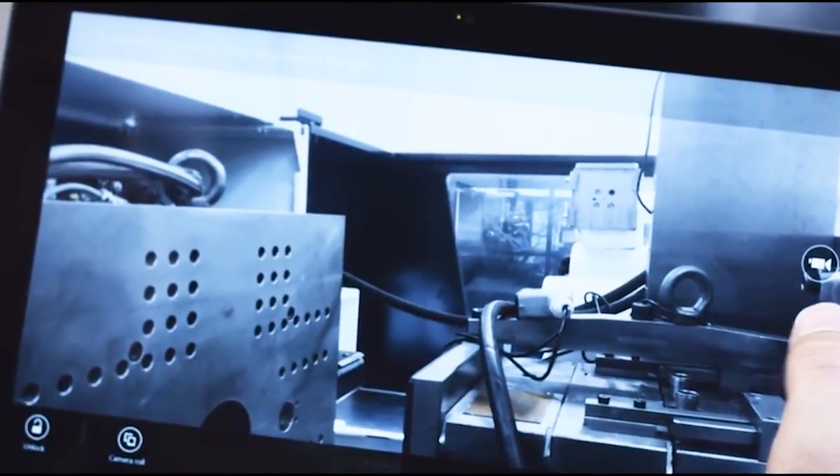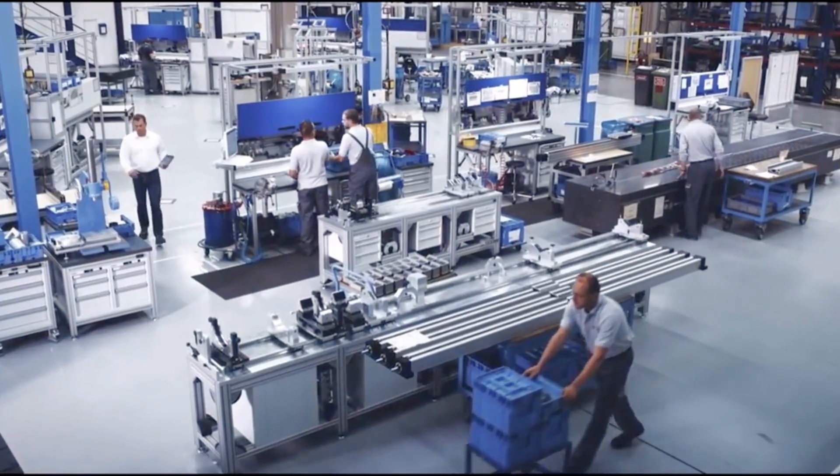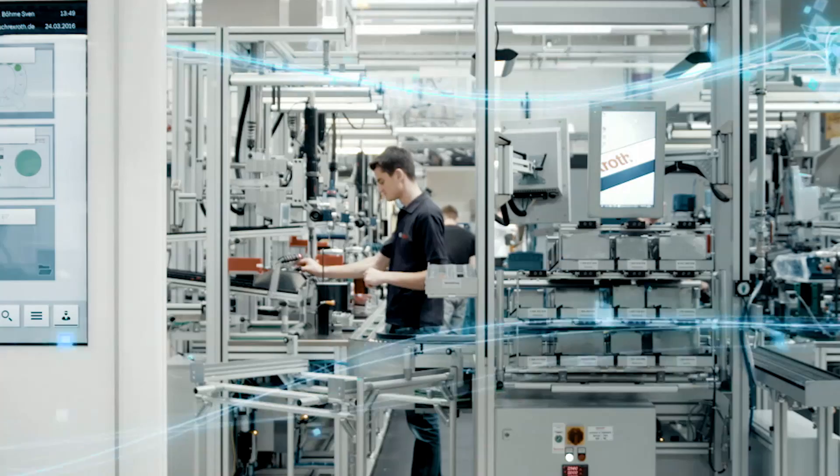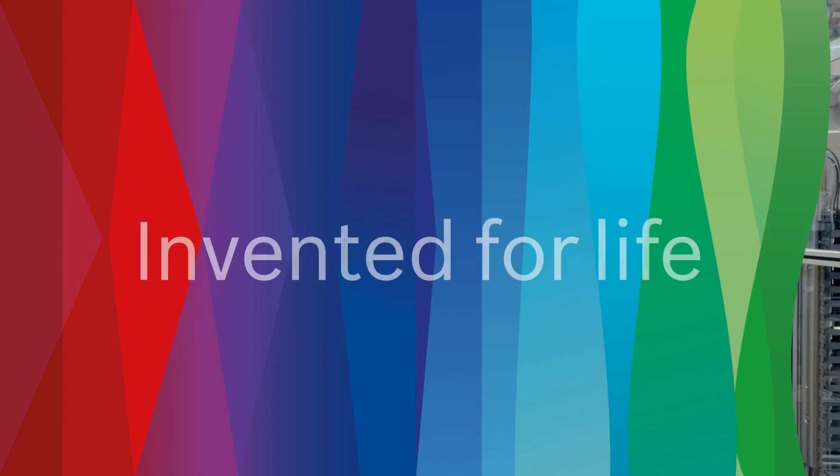Whether you're looking to optimize your production with Industry 4.0 technology or improve the operating efficiency of your plant, Bosch delivers cutting-edge, customizable solutions for any manufacturing facility.